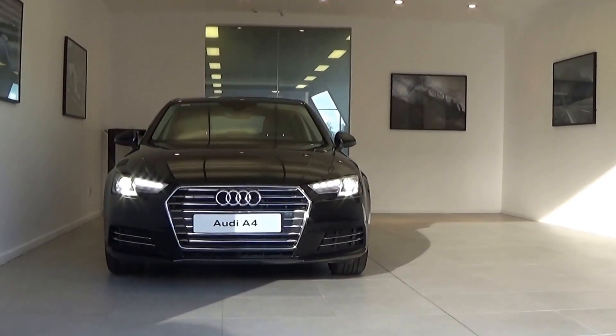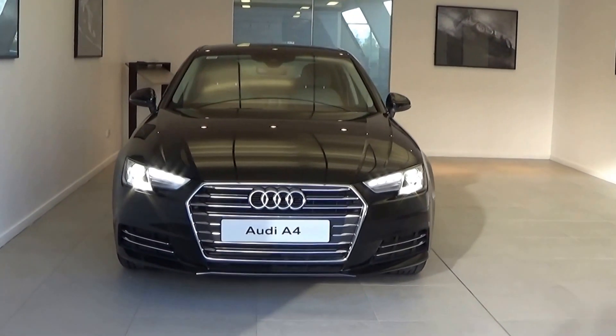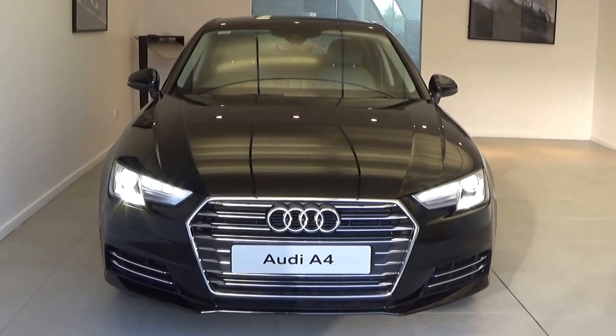Hello and welcome to the Connelly Motor Group Audi online videos. Today we have the stunning new Audi A4, 2 litre TDI, 150 brake horsepower.